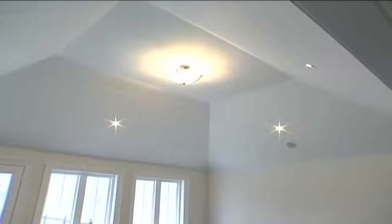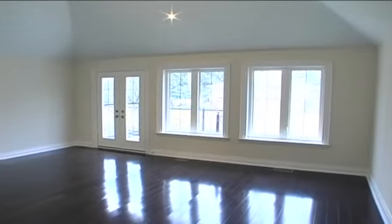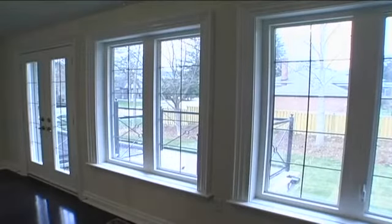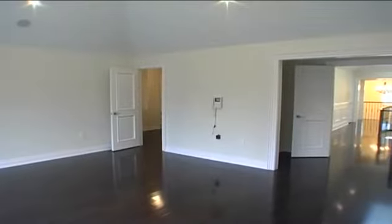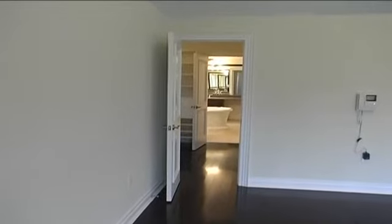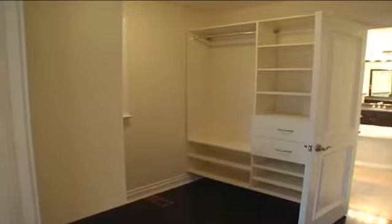The master bedroom features a cathedral ceiling with a chandelier, rich dark oak hardwood, oversized baseboards, a French door walk-out to a private balcony, and an opulent walk-in closet with organizers, hardwood flooring, and a window that leads into the master en-suite.